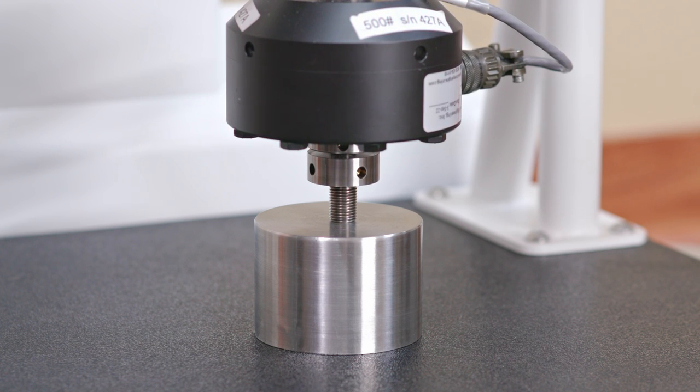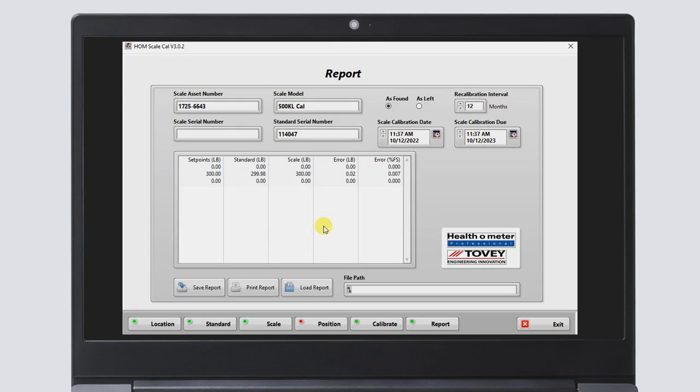With a precise 1/100th pound resolution and a maximum force capacity of 500 pounds, the calibrator can calibrate most scales in health systems today.